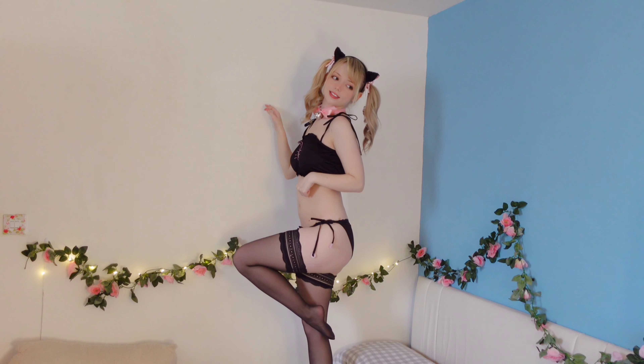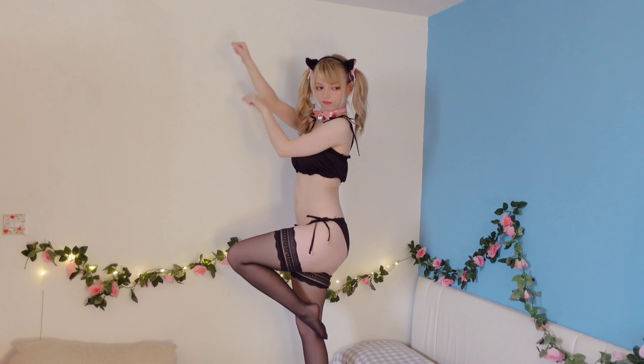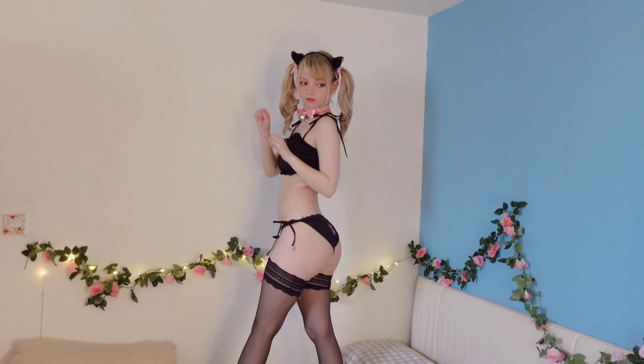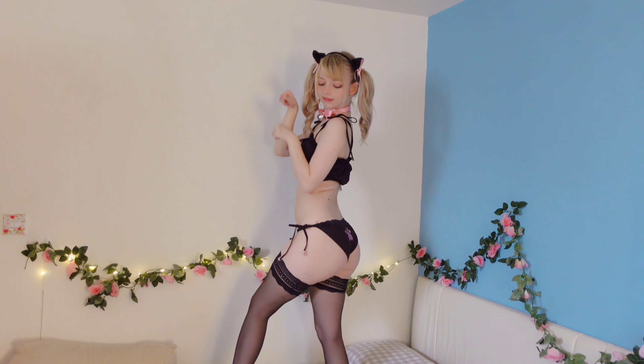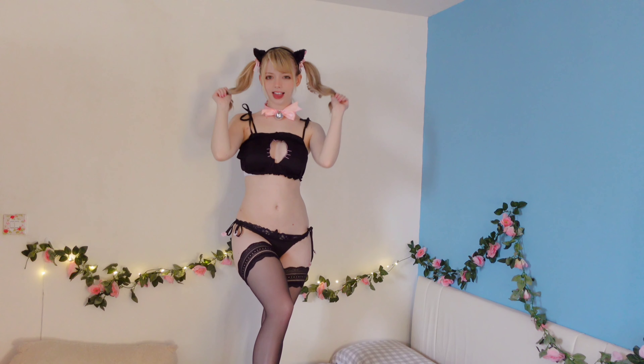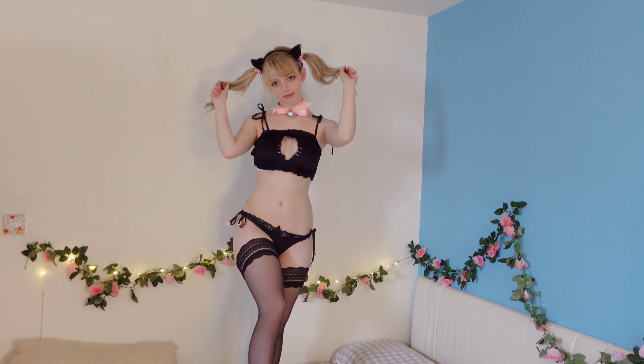Obligatory cat paw hand movements are coming up — I do warn you. It's cringe I know but I just can't help myself. There's really nothing that I don't love about this outfit so I'm gonna have to score it a five out of five.